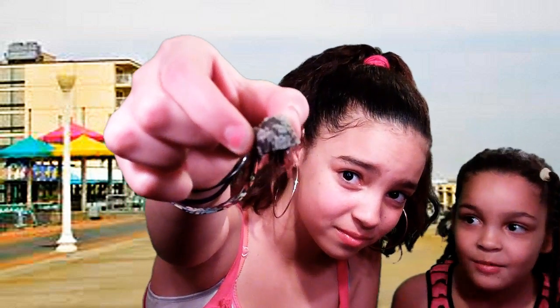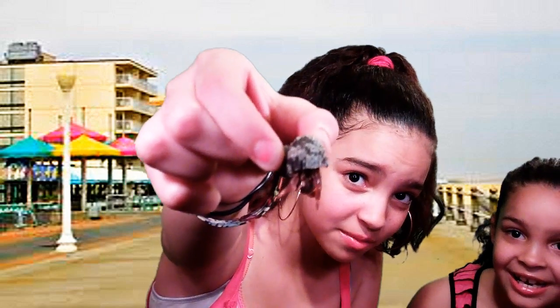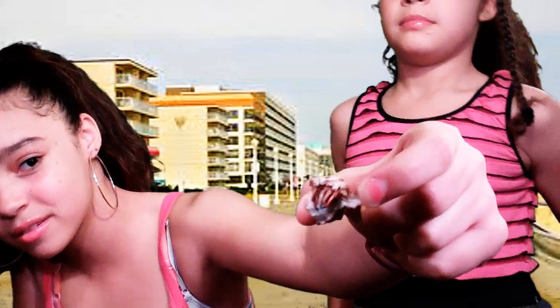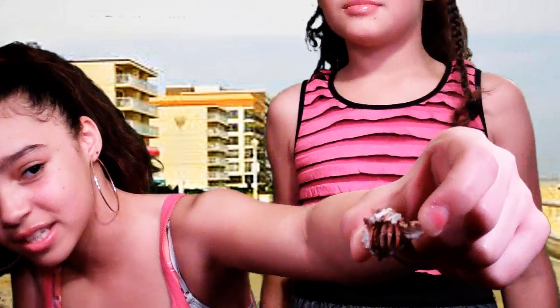Now let's introduce them to you. This one's name is Little Puff — it's about to come out. That's Little Puff. This one's name is Bubba — it's about to come out too. I'm scared of crabs! It's not scary.